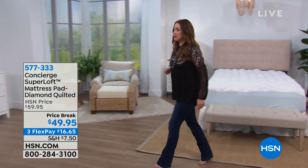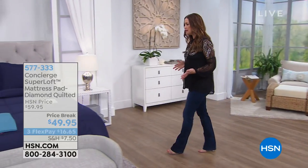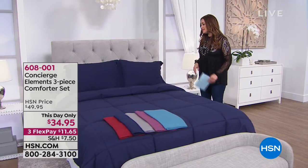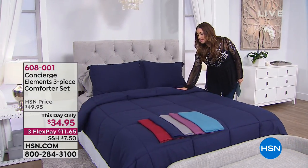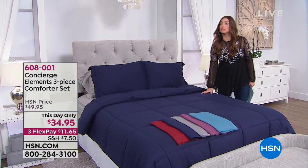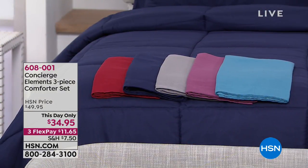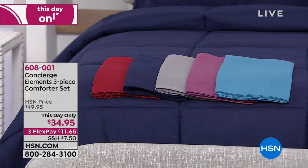Talk about making over your bed — making it so easy and affordable. Look at this three-piece comforter set. It's a This Day Only, which includes a classic design in really great colors on a machine-washable easy comforter, plus coordinating shams. You get the three-piece set just for today at $34.95 — normally $49.95. And it doesn't matter what size bed you have; everybody gets to pay that price today.